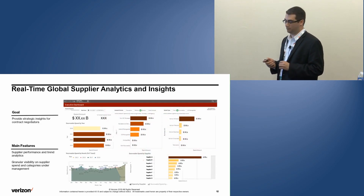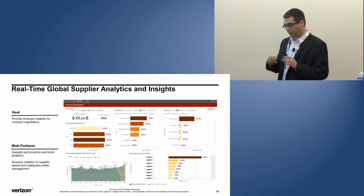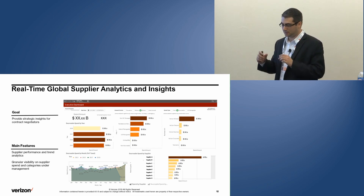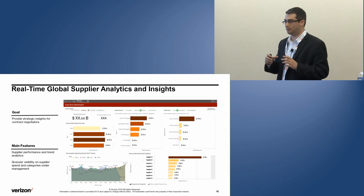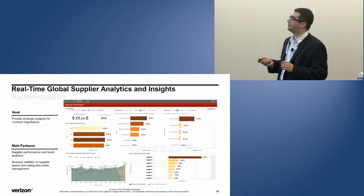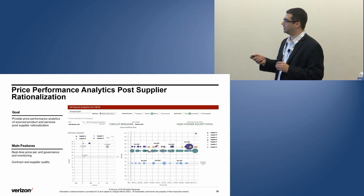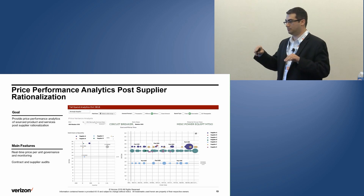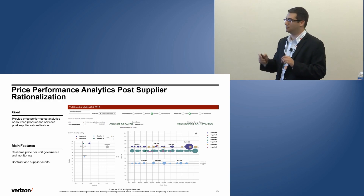We also have high-quality real-time dashboards, as I mentioned at the beginning, for different types of audiences. Business audiences have their own features, executives like to see their own things, and category sourcing managers want to do their own thing. Even for before-and-after rationalization, we can figure out the baseline price before and after, so we can determine whether the rationalization was effective.